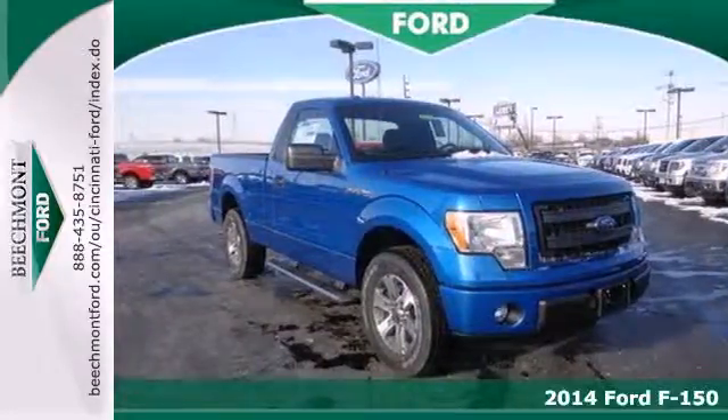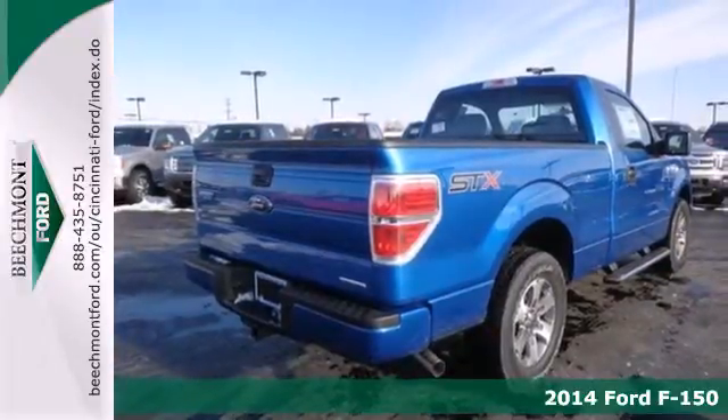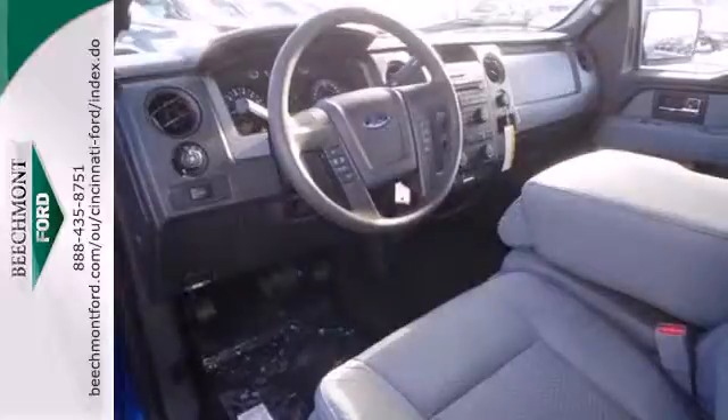It's a 2014 Ford F-150. Capable, efficient, hard-working. This F-150 is the full-size pickup that delivers reliability day in and day out.